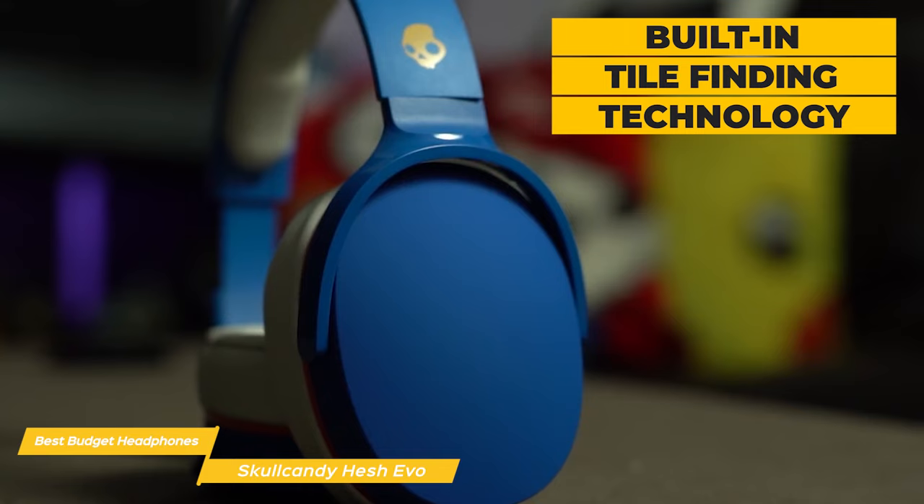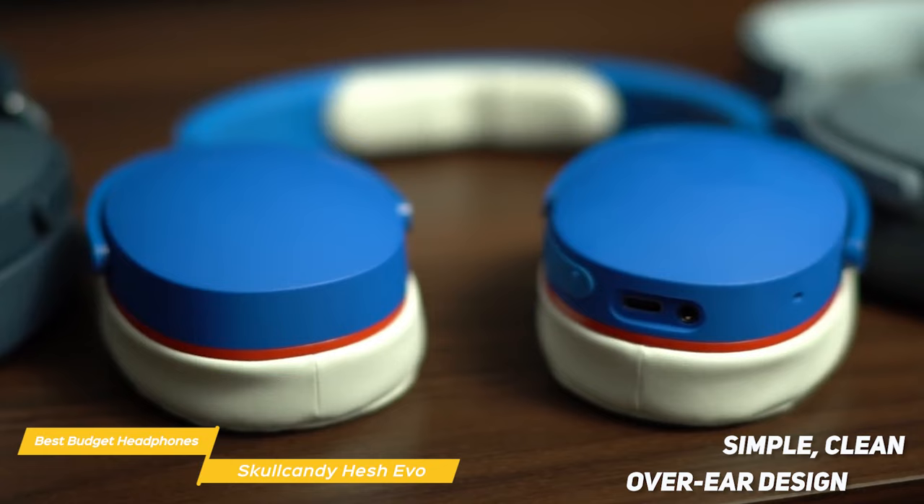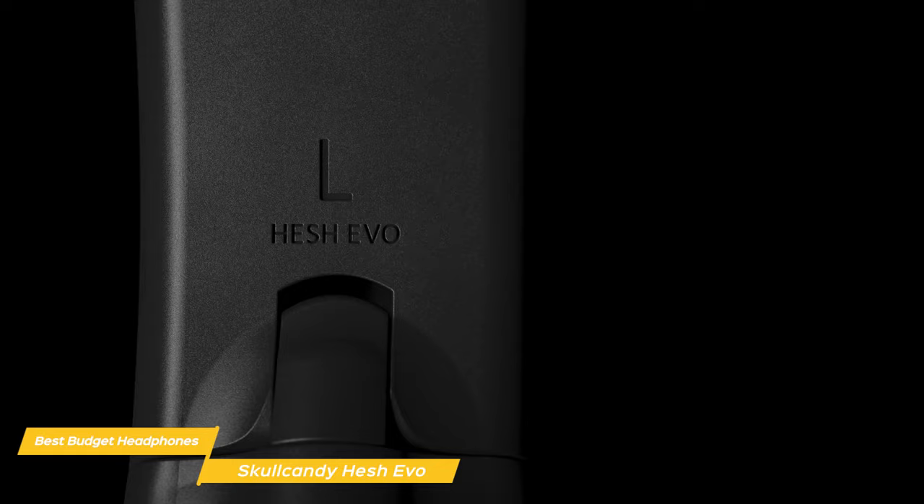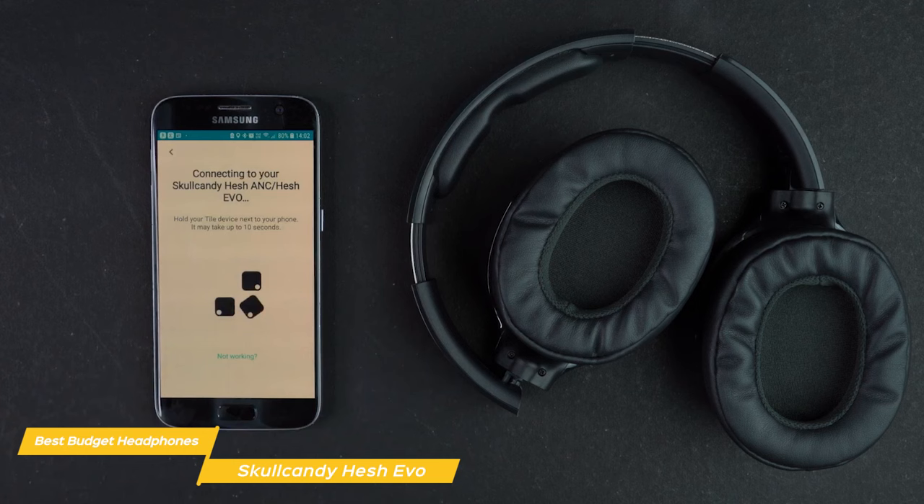The Hesh Evo has a simple, clean over-ear design and comes in a variety of colors so you can choose one that suits your style. The ear cups are padded and really comfortable, and the headphones are lightweight so you can wear them for hours without feeling any discomfort. If you're on a budget and looking for a great pair of headphones, the Skullcandy Hesh Evo's are definitely worth considering with their simple design, great sound quality, long battery life, and other features.